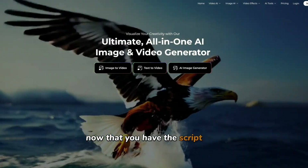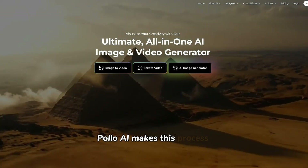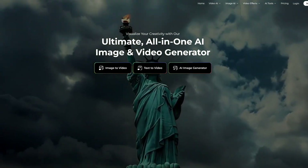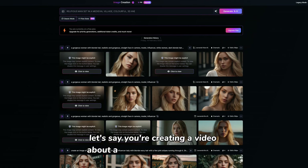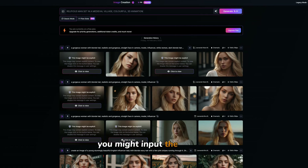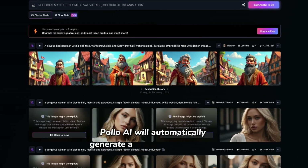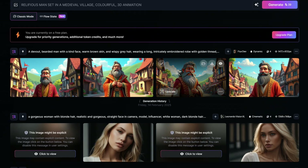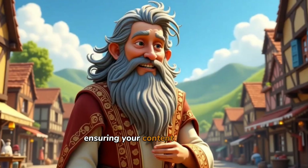Now that you have the script and the voiceover, it's time to create the animations. Polo AI makes this process incredibly easy — you'll be turning your text into engaging 3D animations that will match the theme of your video. For example, if you're creating a video about a historical religious figure, you might input the prompt 'religious man sitting in a medieval village, vibrant 3D animation.' Polo AI will automatically generate a scene based on that description. Once the animations are ready, you can download the video without a watermark, ensuring your content is ready for YouTube.